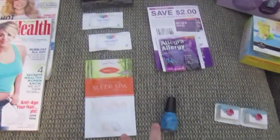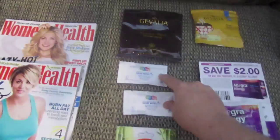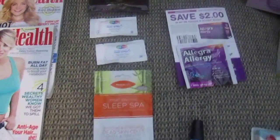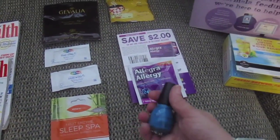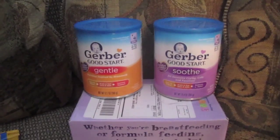All of this stuff came from PinchMe.com: two Javalyia coffees, two antibacterial hand wipes, a face mask from Renew You, an Allegra sample, and a Sinful Colors nail polish.